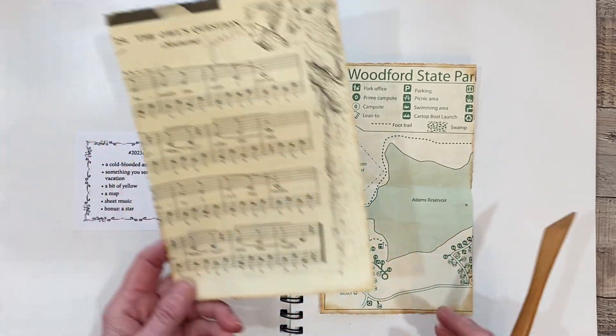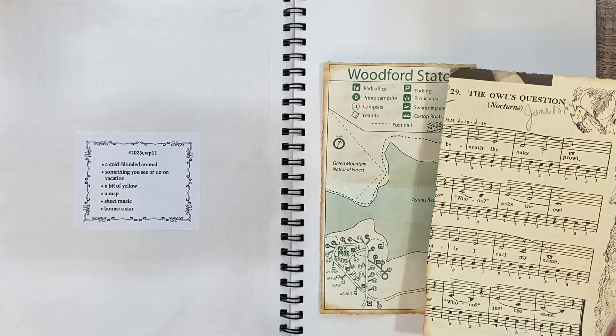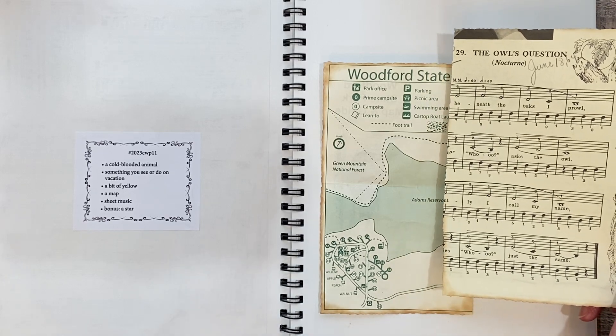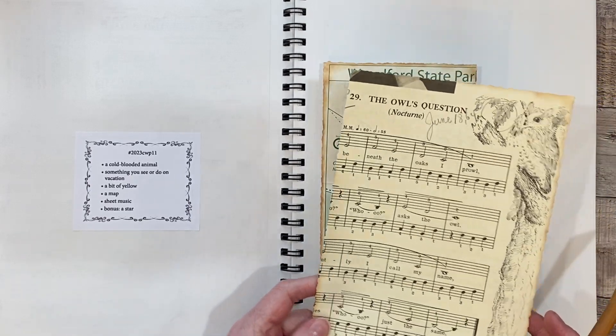Some sheet music — this is music from when I was taking piano lessons when I was little, very young. This is a page from there called "The Owl's Question," so I thought that would kind of go with the nature theme here.